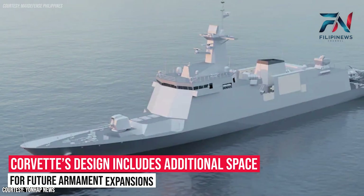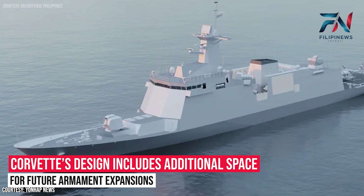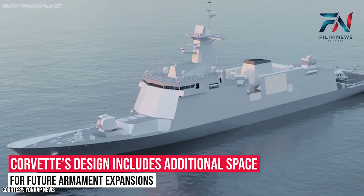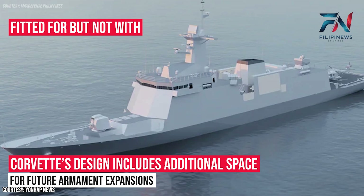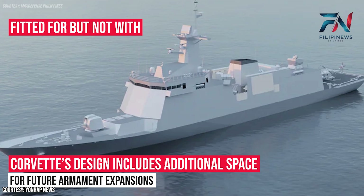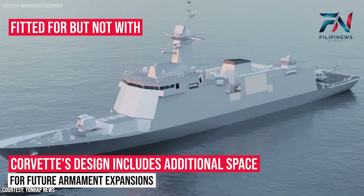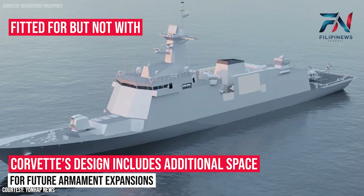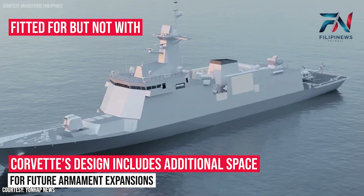The corvette's design includes additional space for future armament expansions, reflecting a forward-thinking approach to naval warfare. The FFBNW — fitted for but not with — space is sufficiently allocated to accommodate an additional 8-cell Mark 41 or Korean vertical launching system, and another 12-cell VL-MECA VLS. Notably, a 12-cell VL-MECA system occupies more space compared to an 8-cell Mark 41 or KVLS, indicating the ship's robust capacity for expanded missile defense capabilities.